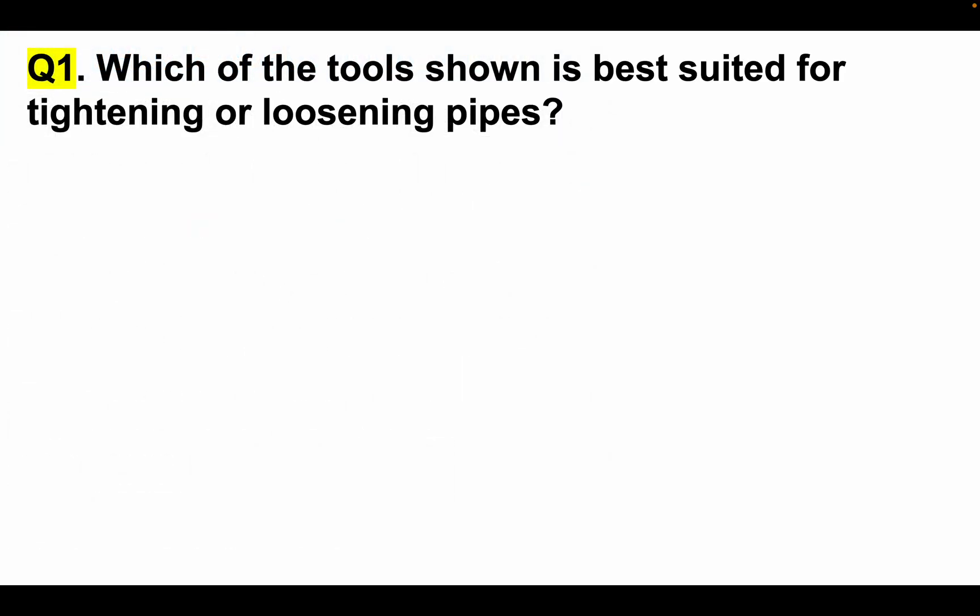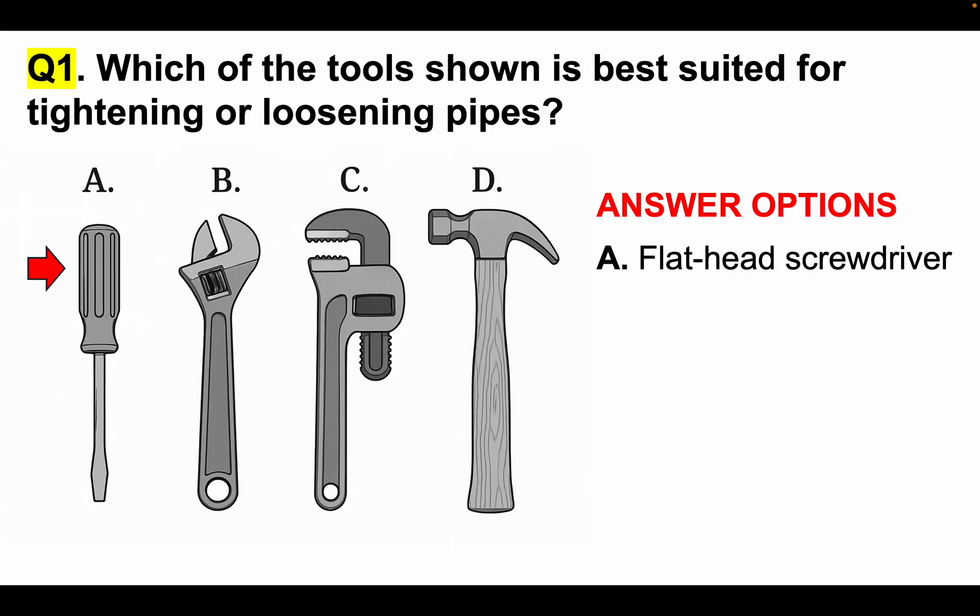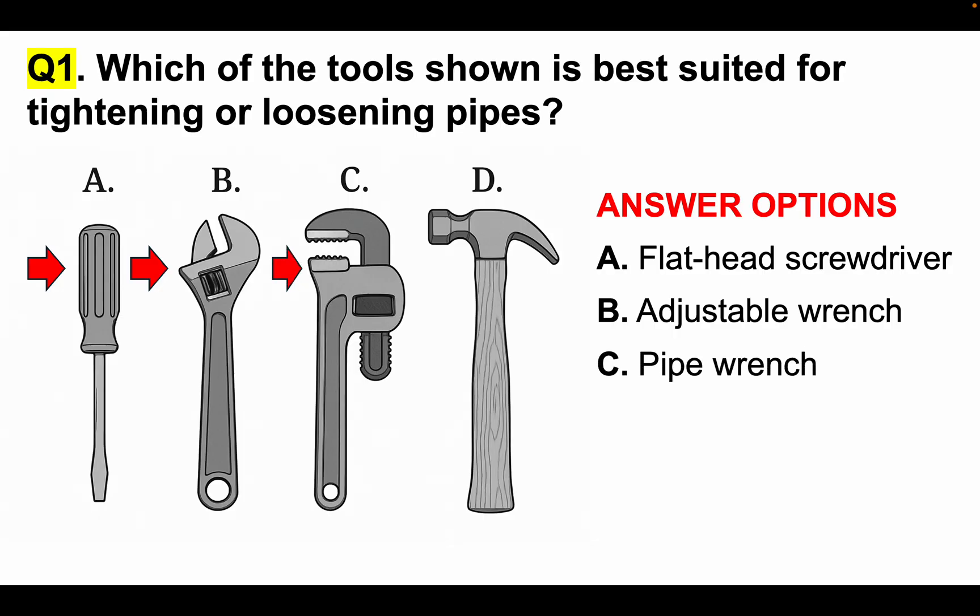Question number one: Which of the tools shown is best suited for tightening or loosening pipes? Make sure you read the question — that is very important. We are given four answer options: A, a flathead screwdriver; B, an adjustable wrench; C, a pipe wrench; or D, a claw hammer.